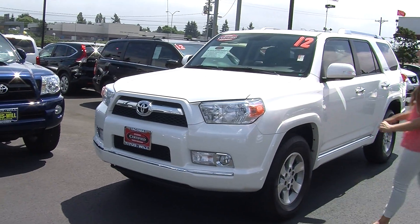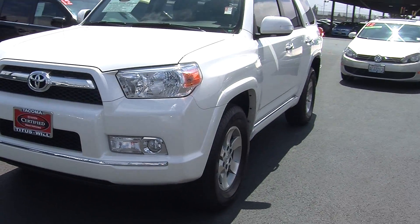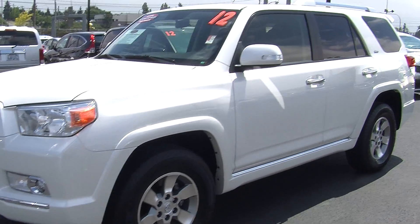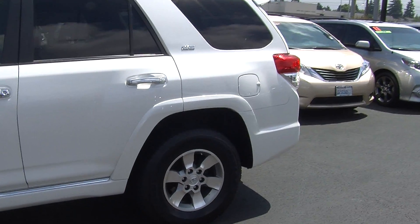Today we're looking at this classic white 2012 Toyota 4Runner SR5. On the exterior it has automatic headlights, fog lights, alloy wheels, turn signals in the mirrors, a roof rack and a sunroof so you can enjoy the wonderful sunny days. It also is certified pre-owned through Toyota.